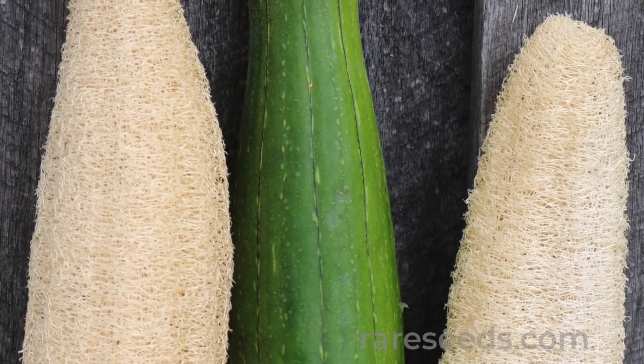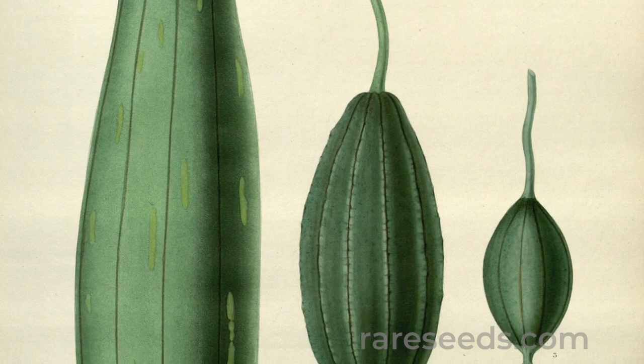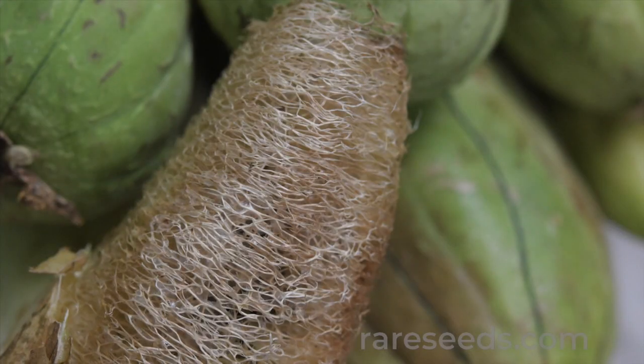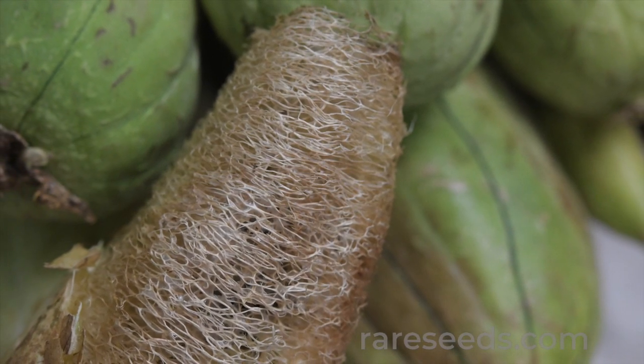Humans have used loofah for so long that researchers haven't yet pinpointed its precise origins. But it was most likely domesticated in tropical Asia, possibly India.